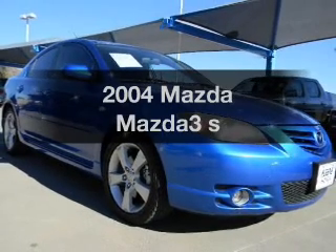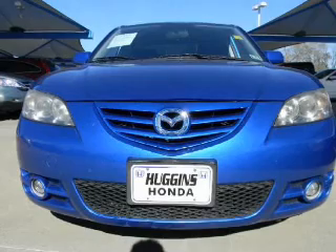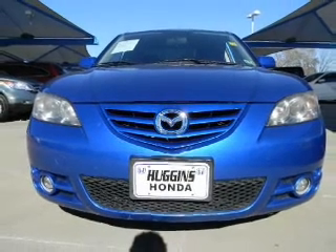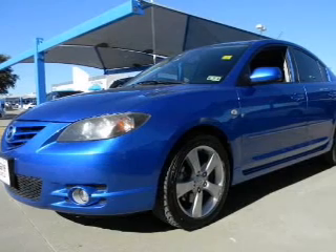Check out this 2004 Mazda Mazda3. This is the set of wheels you've been looking for. The powertrain includes front wheel drive, with an efficient four-cylinder engine driven by an automatic transmission.